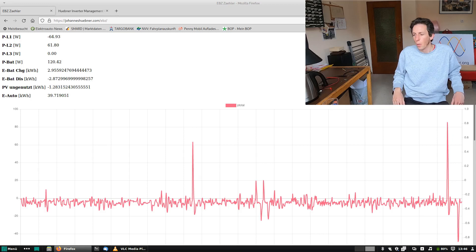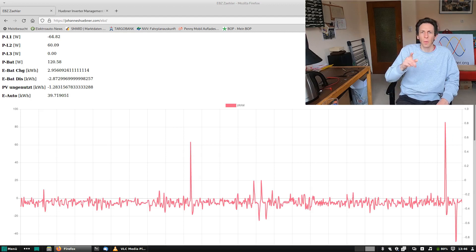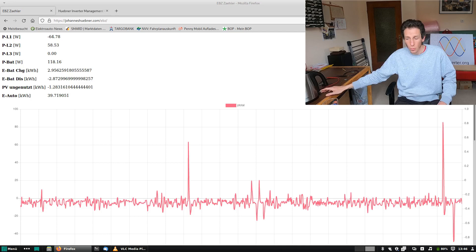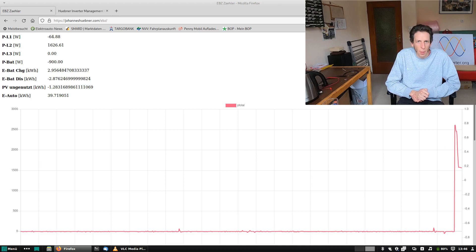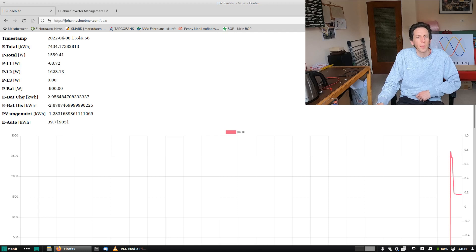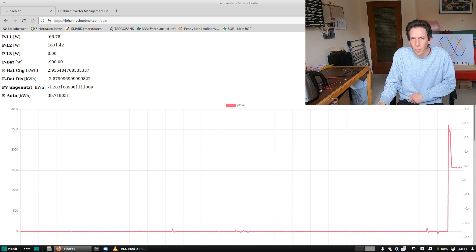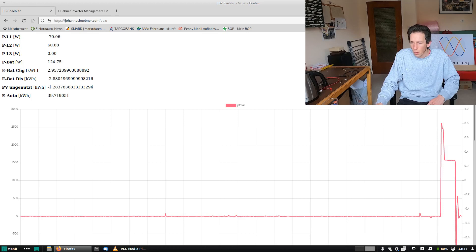Let's also check what happens if we switch on a larger load. I have a kettle here — switching it on. A big two-and-a-half kilowatt load. You can hear the kettle, and now you see P battery has changed to minus 900 watts, which is the maximum the inverter can deliver. So the kettle takes two and a half kilowatts, but we're only pulling one and a half kilowatts from the grid. Let's turn it off. There's a large negative spike because it takes a while to realize the load is gone — we only have a one-second update rate, which limits our regulation speed. Then we have a bit of an overshoot when the charger kicks in, and things stabilize after that.